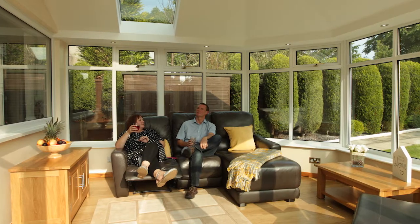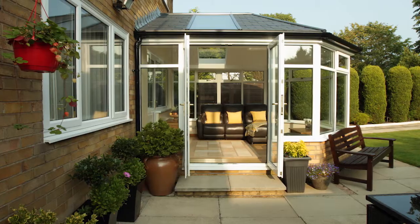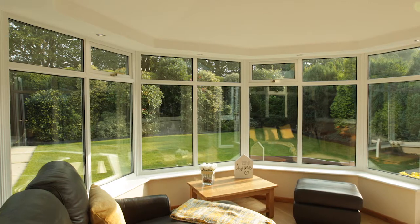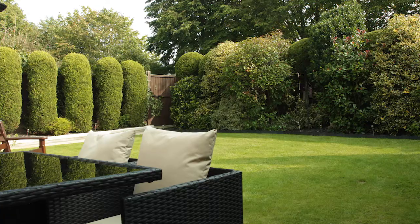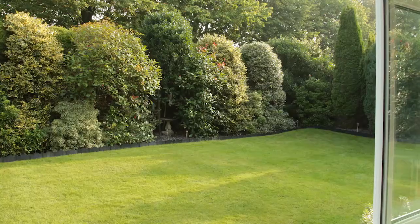Gary and Pam love their brand new conservatory — it's the space they've always wanted, their favorite room in the entire house. One of the things that strikes me about it is that it isn't like going into a conservatory anymore; it's like going into another room. It's a much more solid feeling and there's a better ambience. From my point of view, it brings the garden inside so you can see and enjoy all your garden.